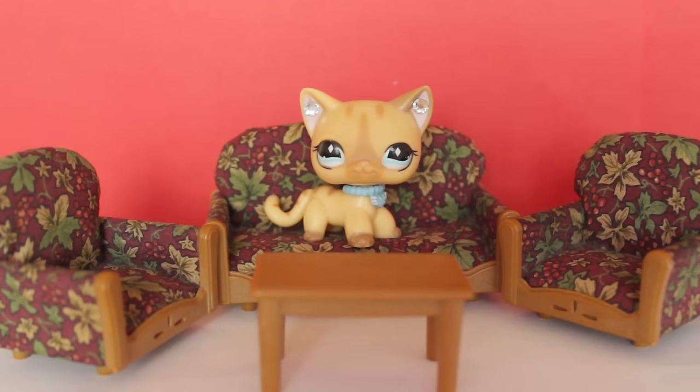I paid a total of £3.90 for this set — once again it is second hand — but it is really good quality. Because it's Sylvanian family, yay!